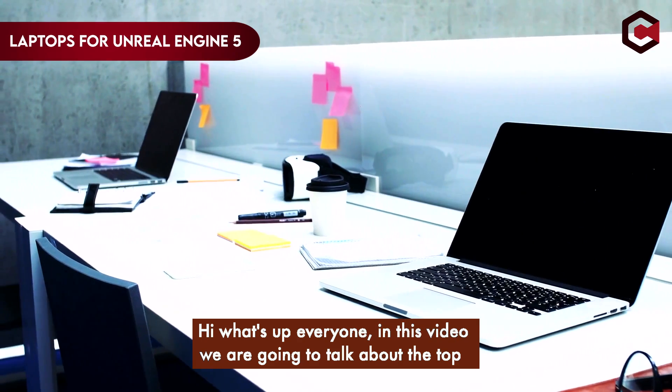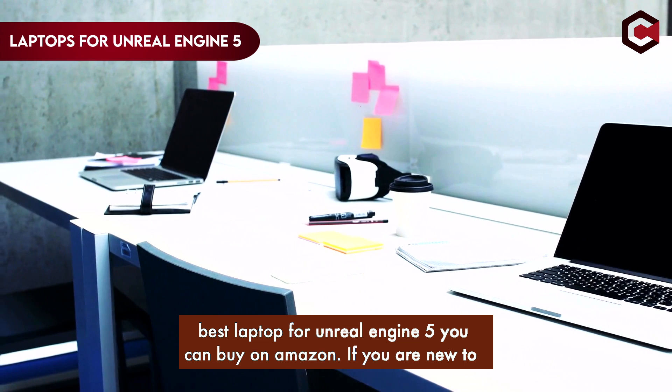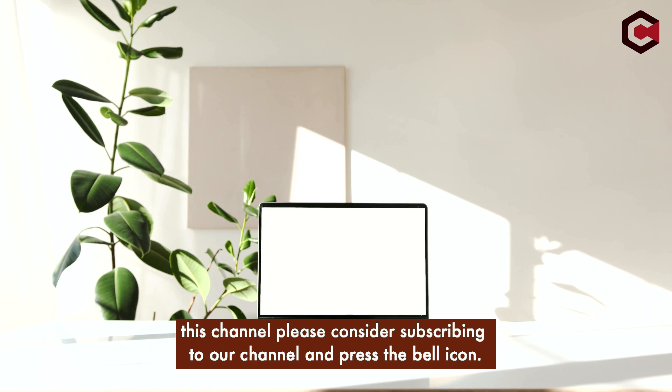Hi, what's up everyone! In this video we are going to talk about the top best laptops for Unreal Engine 5 you can buy on Amazon. If you are new to this channel, please consider subscribing and pressing the bell icon.